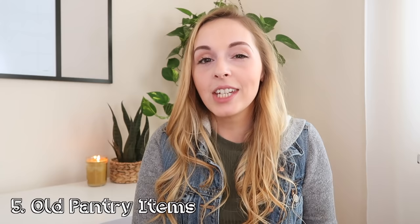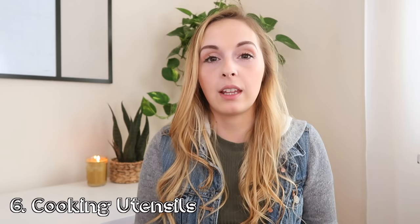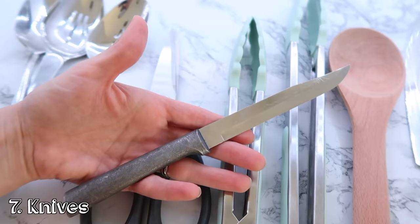Along with old spices, old pantry items — like maybe that can of soup you've had since 2015 — anything that is out of date or that you purchased for a specific reason and will never actually use, it's just taking up space in your pantry. A kind of big area for me to declutter was cooking utensils that I don't use regularly that were taking up space in my drawer. I also needed to replace a few that were really old and had already had their day in the sun.